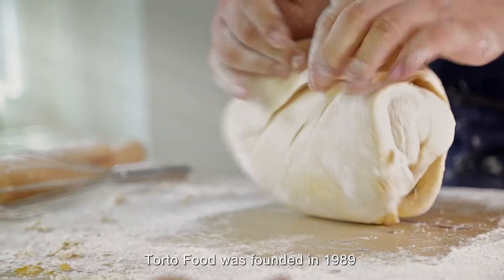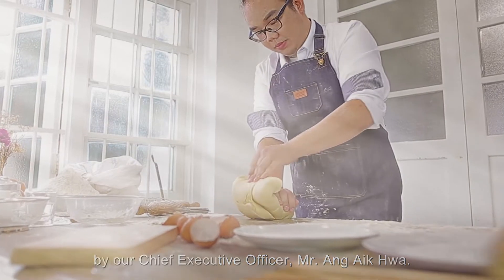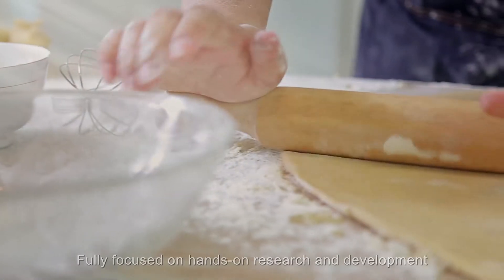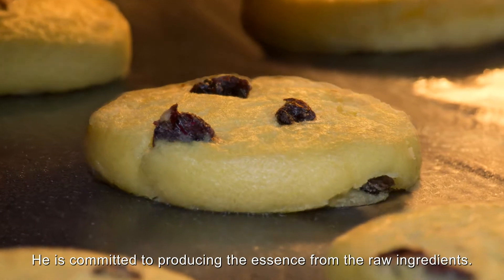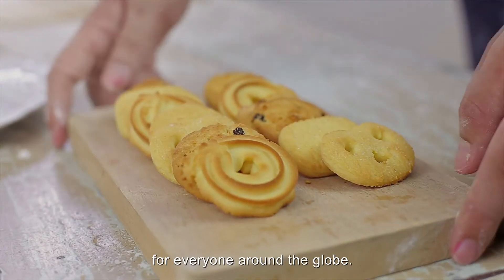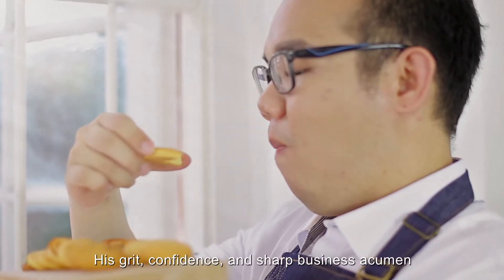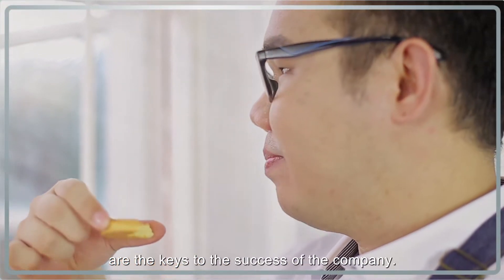Torto Food was founded in 1989 by our Chief Executive Officer, Mr. Ang Ek Hoa. Fully focused on hands-on research and development, he is committed to producing the essence from the raw ingredients. He is driven by a dream to produce top-notch quality products for everyone around the globe. His grit, confidence and sharp business acumen are the keys to the success of the company.